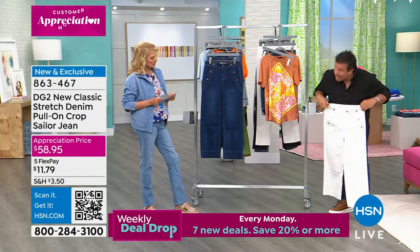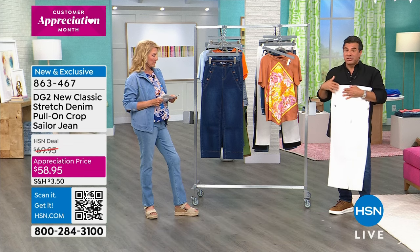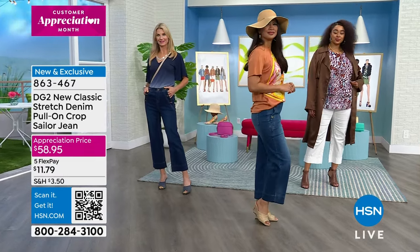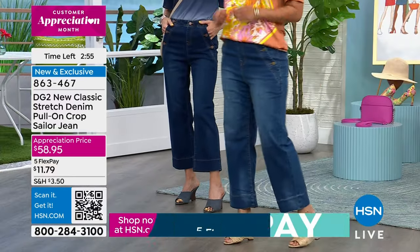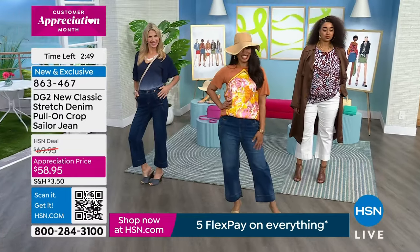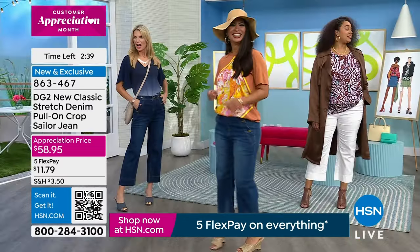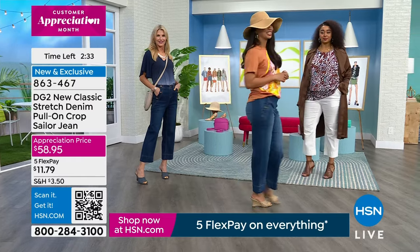Stay true to size. It is a crop jean and it's meant to be, but you get to customize your length. You like it shorter? I love a shorter crop with a sailor look, so I'd always encourage clients to get the petite because the length is cute. Cara is wearing a size four in the tall. Val is in a six in the tall. Kenya is in an 18 in the tall. Go with your normal HSN sizing on this — true to size on New Classic Stretch.